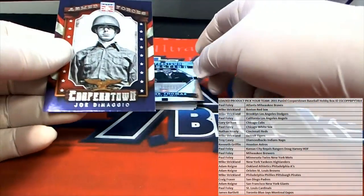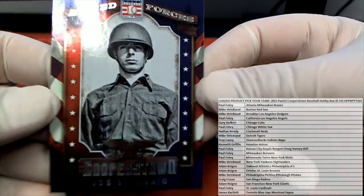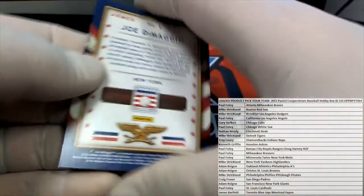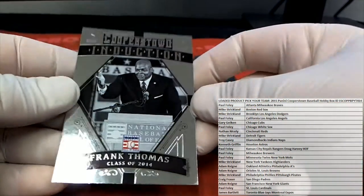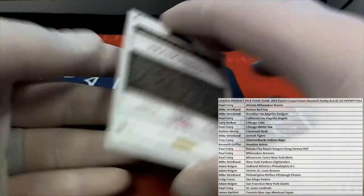All right, first one up is Joe DiMaggio. Look out. Nice one there for the Yankees. The Big Hurt, baby — Frank Thomas, Class of 2014.